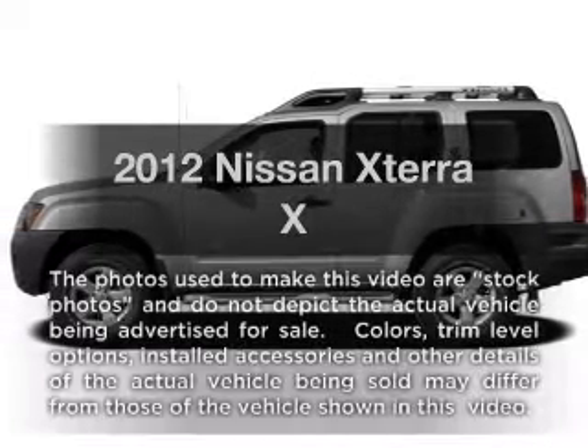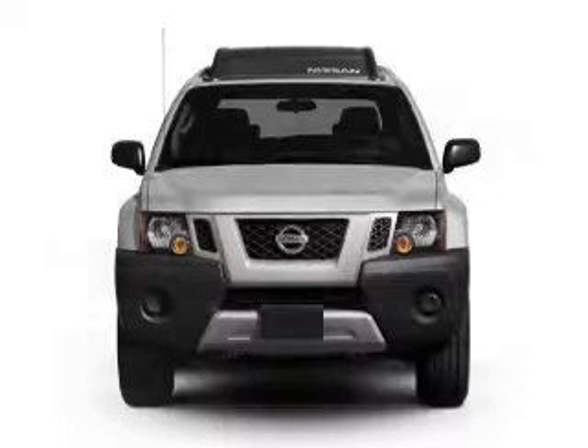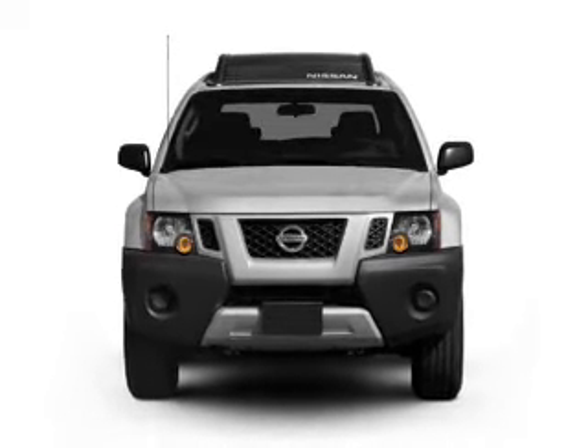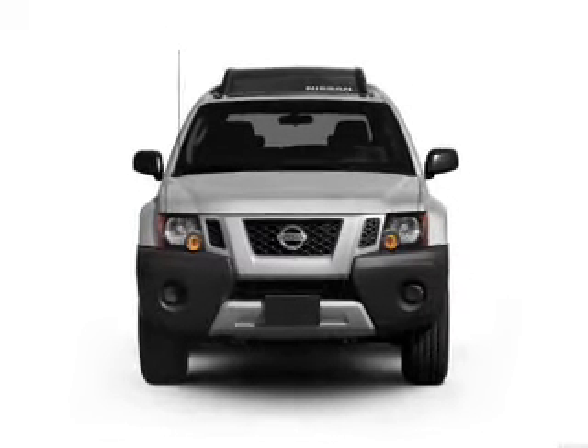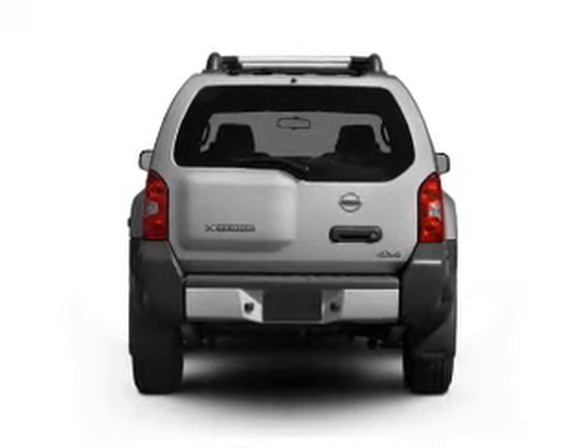Get noticed in this 2012 Nissan Xterra. If you're looking for a first-rate auto, this one could be yours today. With a reliable six-cylinder engine that responds smoothly to its five-speed automatic transmission. Stand out from the crowd with premium wheels.